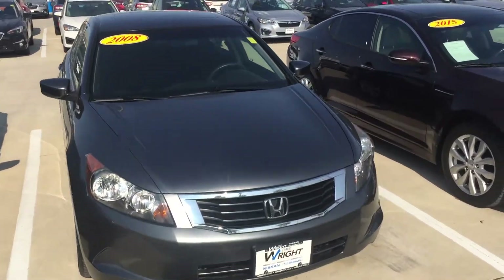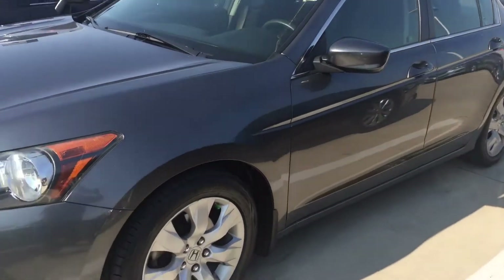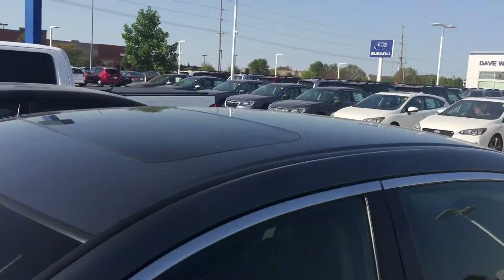This thing is immaculate. As you can see, it's beautiful. It's gray, it has very minimal dings and scratches. It has brand new tires and alloy rims. It does have a sunroof as you can see right there.